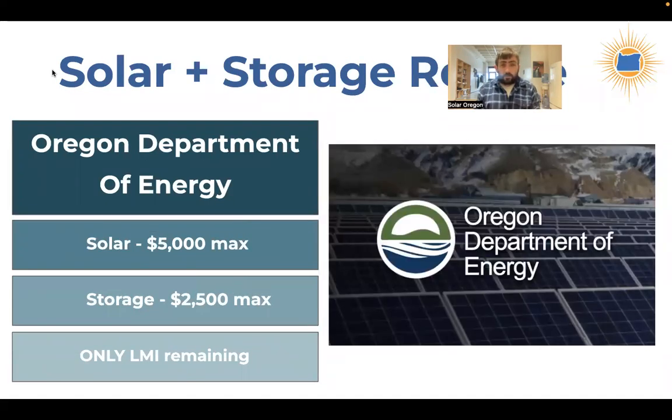Another incentive is the Oregon Solar Plus Storage Rebate, based on 2019 legislation and funded starting around 2020. There is still money remaining, and the remaining funds are all for people who fall below a specific income threshold. It's a different income threshold than the Energy Trust incentive. You can find information on the Oregon Department of Energy website by searching for 'solar plus storage rebate.' The rebate is up to $5,000 for a solar system, plus an additional $2,500 for battery storage if installed at the same time — another great, income-qualified incentive.